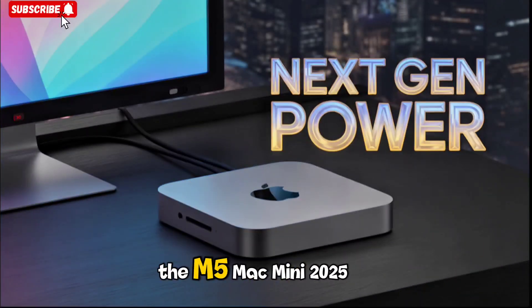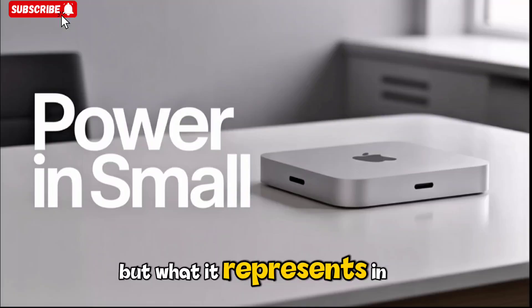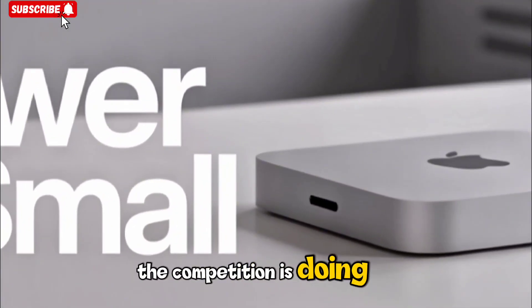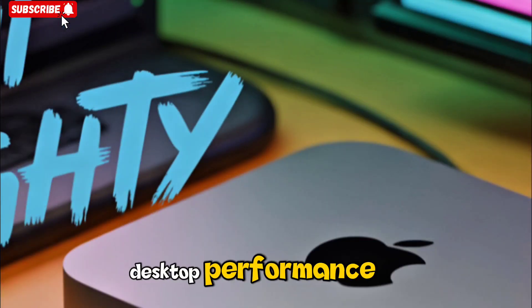The most interesting part about the M5 Mac Mini 2025 isn't just what Apple is building, but what it represents in the larger computing world. When you look at what the competition is doing, it becomes clear that Apple is setting the pace for the next era of desktop performance.